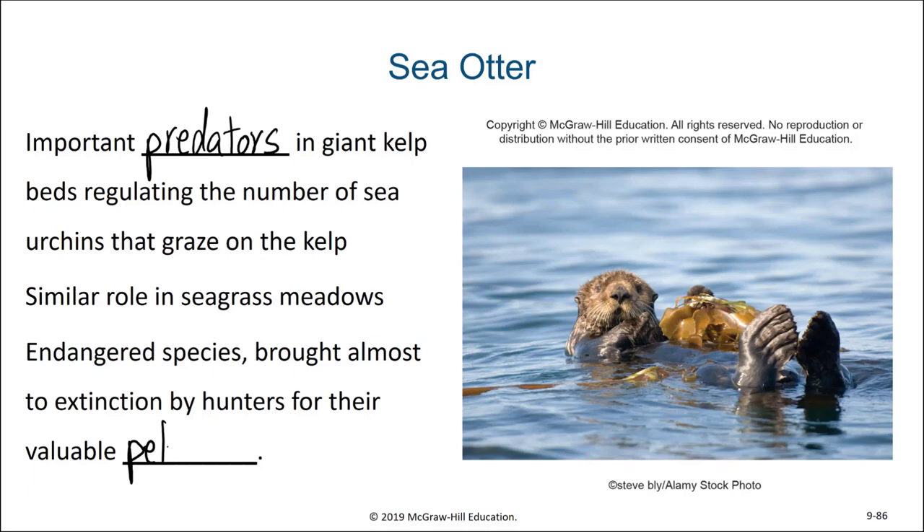There are three species or races of Enhydra lutris with small differences between them: the Asian sea otter, found in northern Japan and Siberia; the Alaskan sea otter; and the California sea otter. Sea otters are typically found in waters close to shore, although the Alaskan sea otters have a greater tendency to come to shore than the California sea otter does.